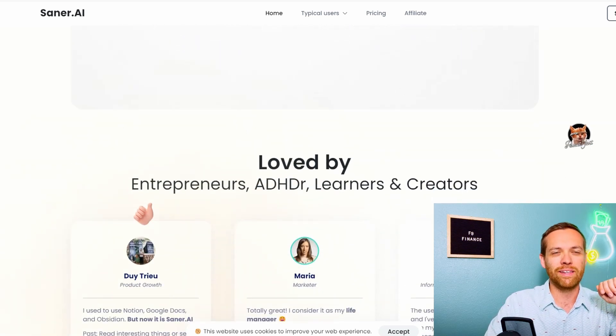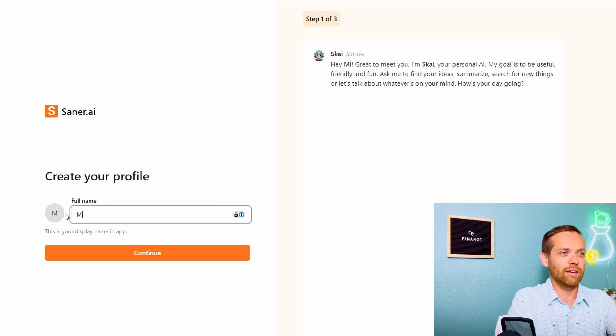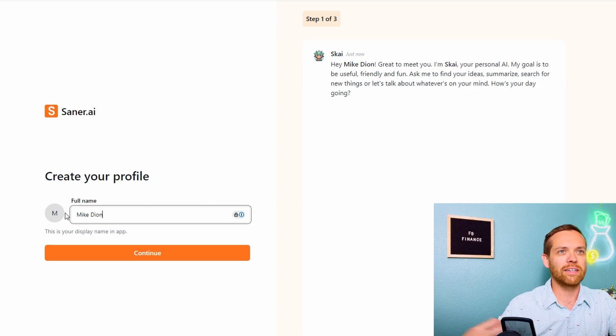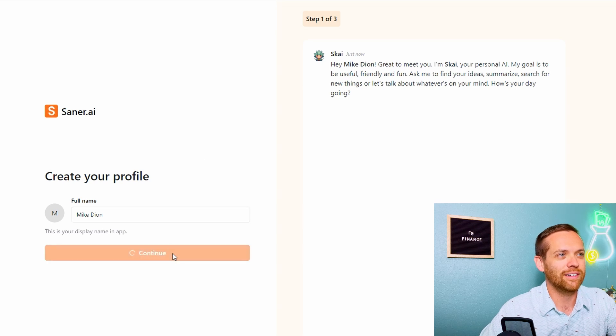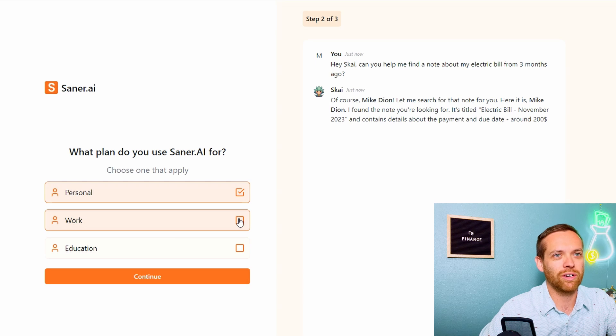I'm going to set this up live. I did just create my account, so we won't have to do that step. I'm going to sign in and go through the profile setup together. So I'm going to be Mike Dion — this is my personal AI assistant. I plan to use this both for personal and for work.